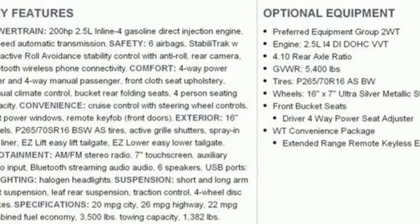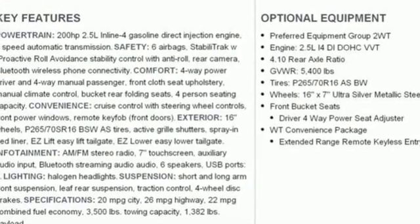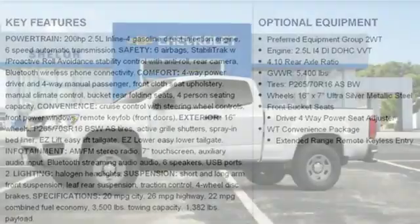Air conditioning, automatic transmission, active grille shutters, gas pressurized shocks, and an i4 engine.